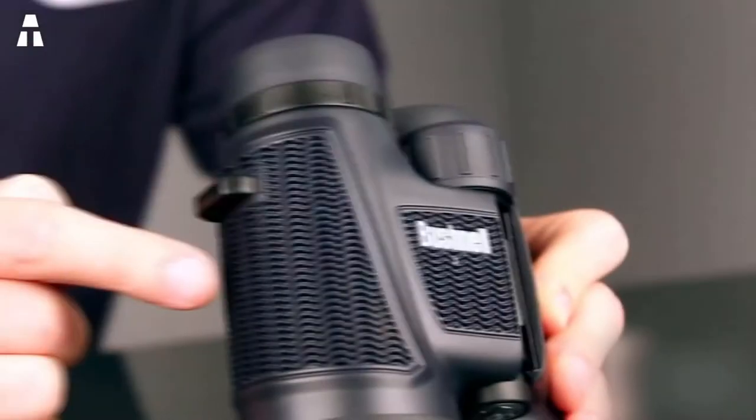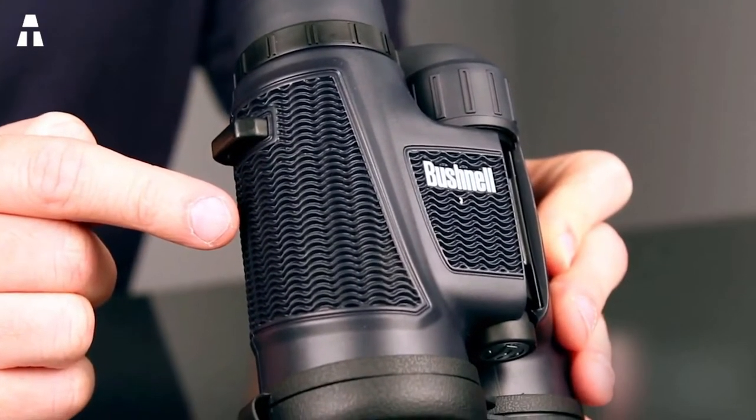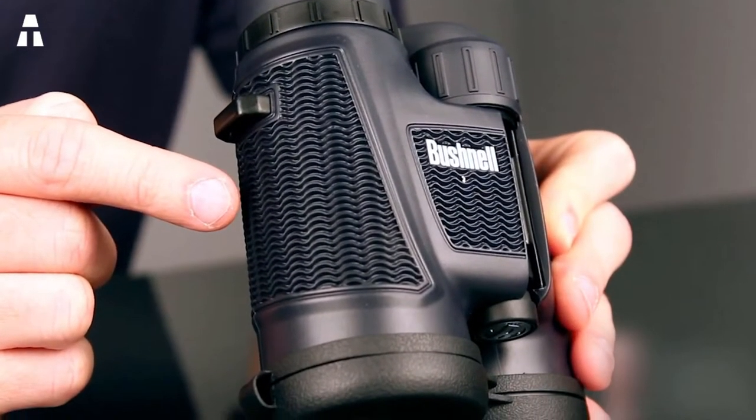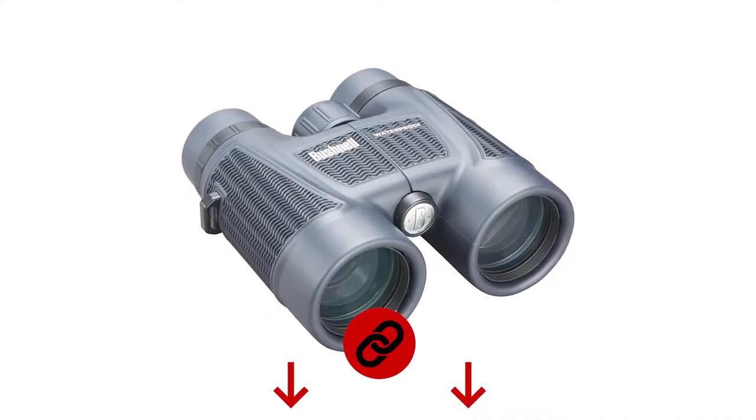Their lenses are equipped with a practical multi-layer coating for better light transmission, making the image clearer and more realistic. Precision is easily adjustable using the large dial available on the equipment. Finally, the binoculars are extremely durable, thanks to a non-slip rubber coating that protects against shock and ensures a safe and comfortable grip.